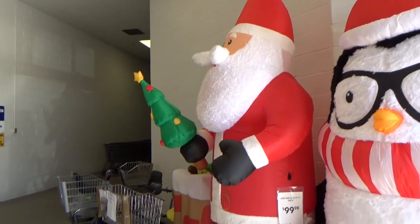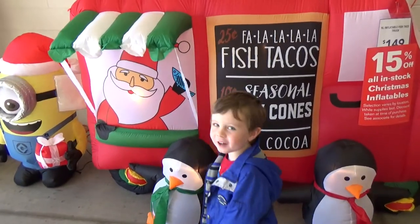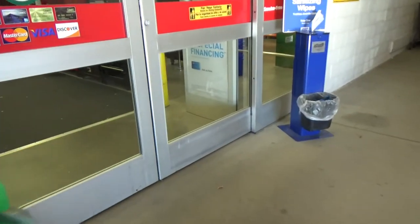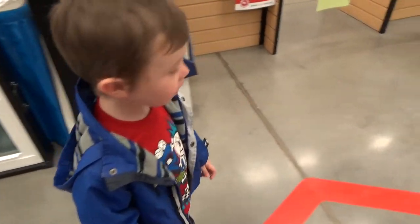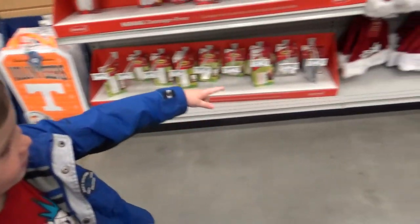Whoa — giant Santa! Giant Santa, look at that one! And there's little minions. Yeah, fish tacos, a snowman and some bad hats.